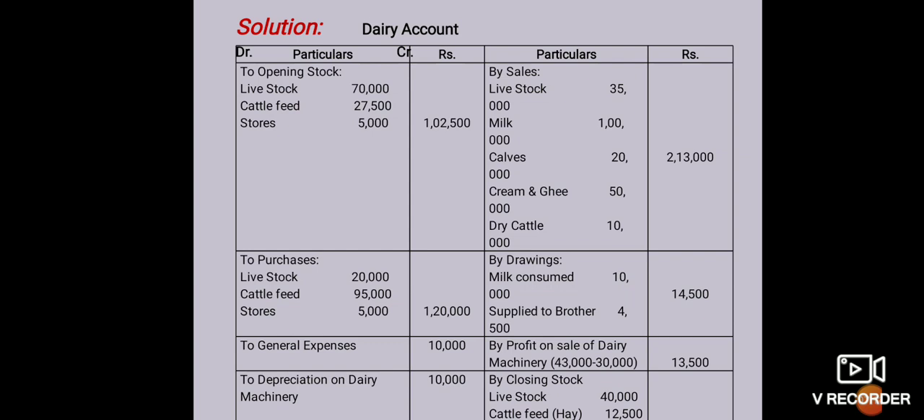The credit side is greater. Credit side total is 2,97,000. Then debit total is also 2,97,000 — opening stock total, purchase total, general expenses, depreciation on dairy machinery, and salaries and wages — this amount deducted gives the profit transferred to the general profit and loss account, which is 46,500.